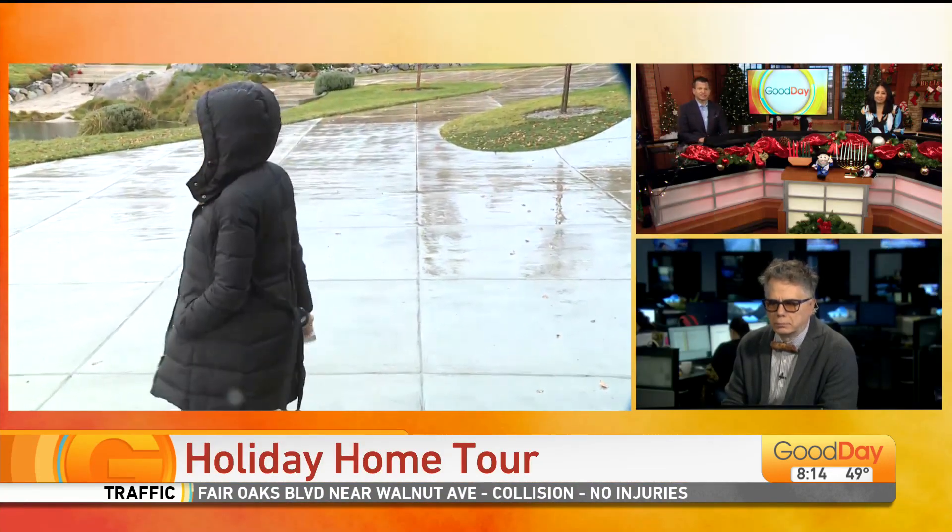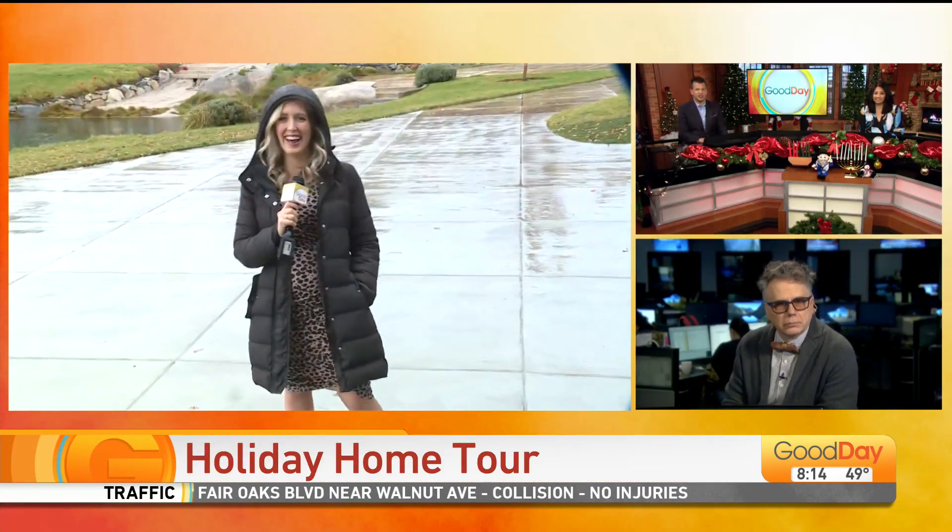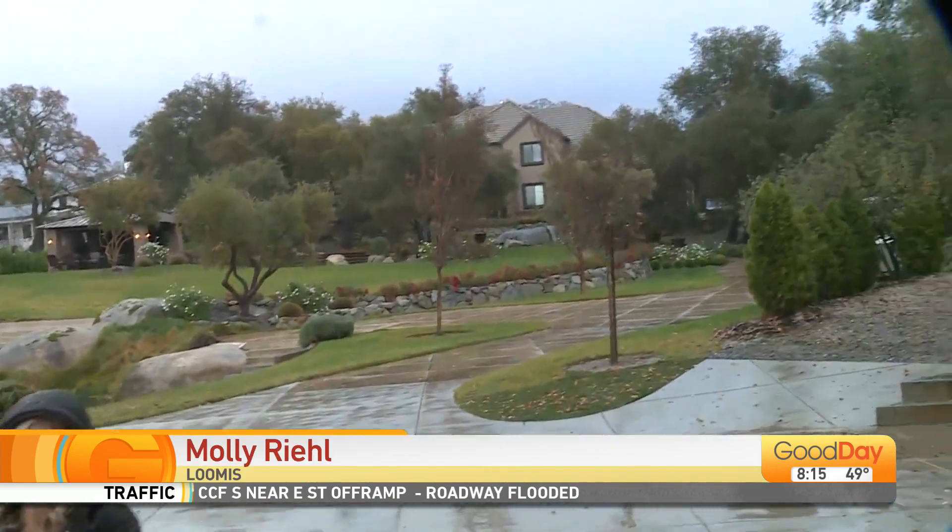Molly is live in Loomis wrapping up her preview of this weekend's holiday event. Hi, Molly. How can we say no now? I don't know about the half-dressed dogs at this property, but we've got some treats for you.